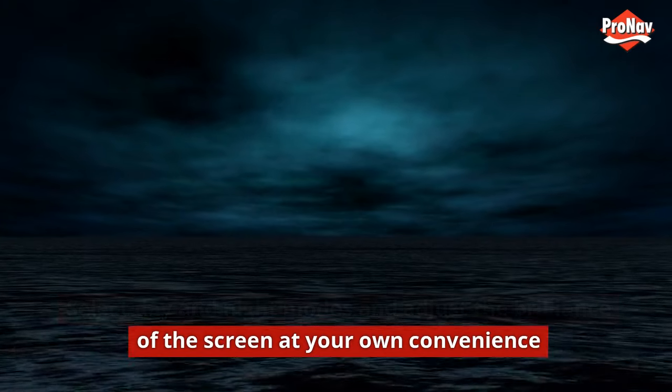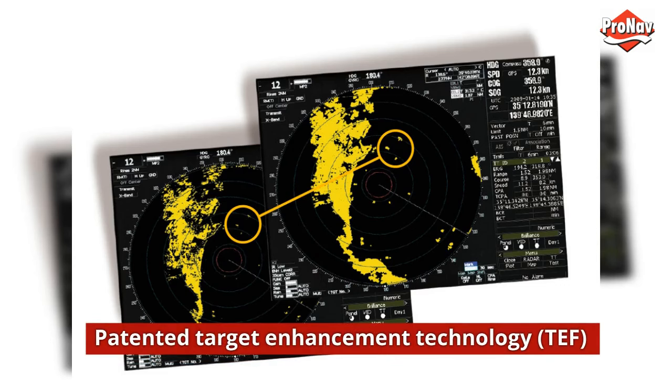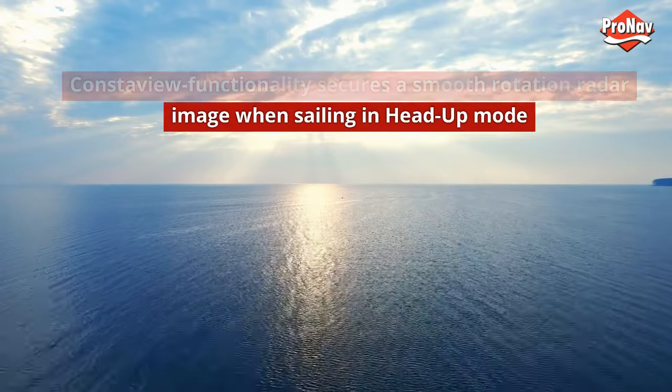Patented target enhancement technology (TEF) and constaview functionality secure a smooth rotation radar image when sailing in head-up mode.